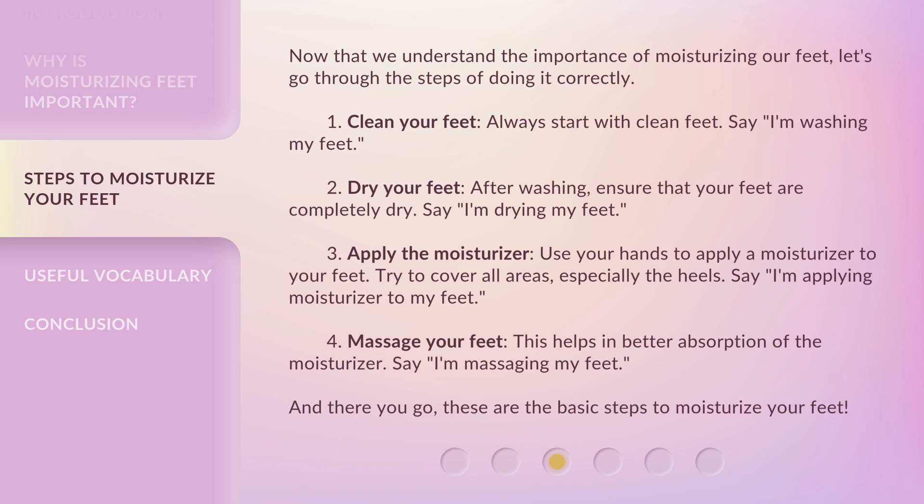Step 4: Massage your feet. This helps in better absorption of the moisturizer. Say: I'm massaging my feet. And there you go — these are the basic steps to moisturize your feet.